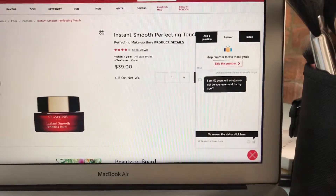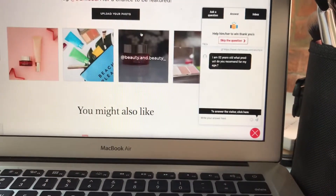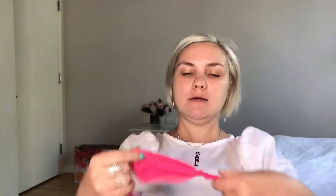The Clarins Instant Smooth Perfecting Touch I mentioned has been around for over a decade, gets four out of five stars, and I struggled to find its ingredient list. Now I'm going to apply one of my favorite products, the L'Oreal Visible Lift foundation. This side is going to be the expensive Tatcha side, and this side is going to be the drugstore L'Oreal side. This thing is almost five times more expensive — I guess you're paying for the botanicals.